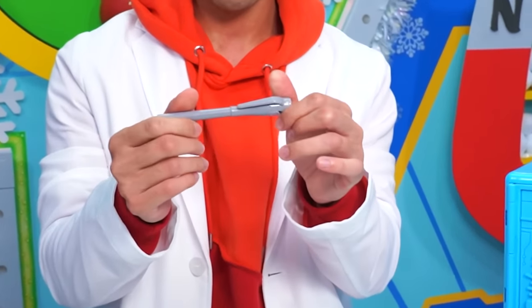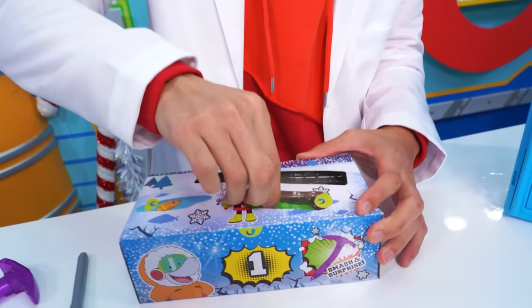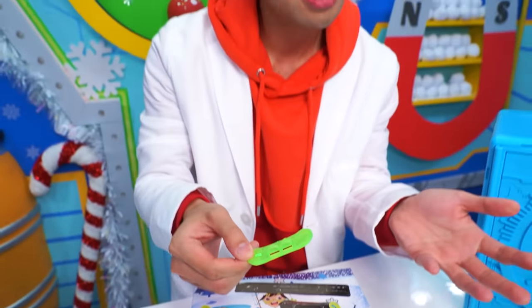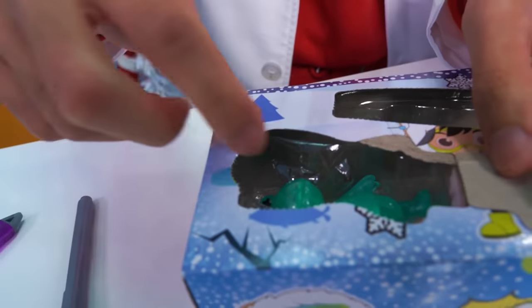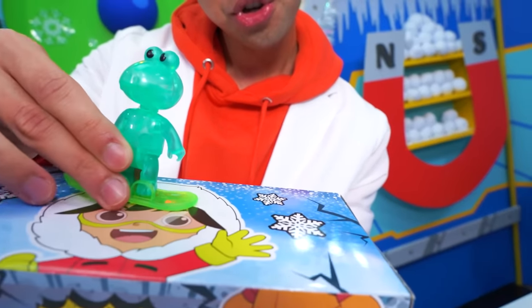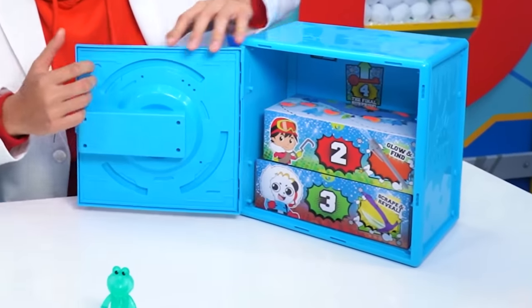Here we have a pen — I think I'm supposed to write on something later. We have a little snowboard. Makes sense, there's a lot of snow in the Arctic. Here's a little fish. Let's see what's under this little fish — Gus! You're going on a little snowboard. Gus, you're looking so cool, dude. Alright, let's look at box number two.